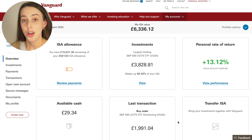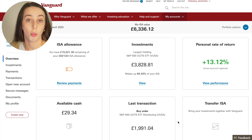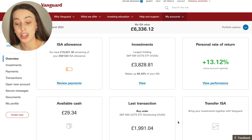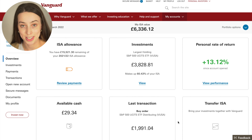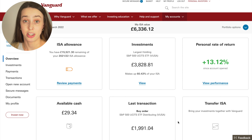The first thing I'd like to point out, and the biggest change from last month, is the total ISA value. Last month my total ISA value was £3,111.81. It currently sits at £6,336.12, and that's because I made a big lump sum investment into this account, trying to get as much money in there before the end of the tax year.